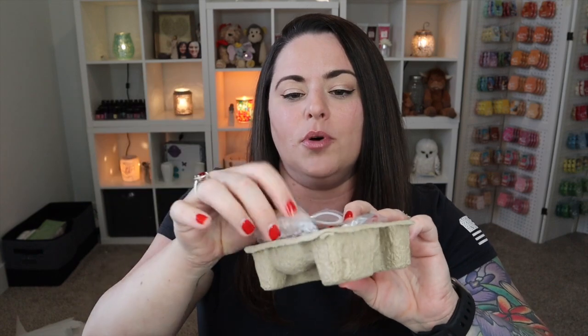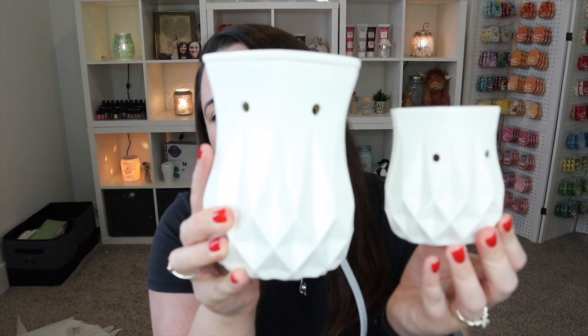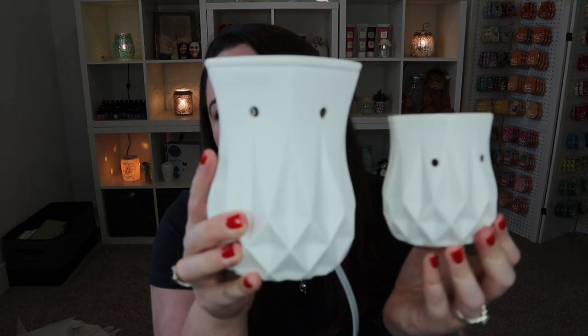With all our mini warmers you always get your warmer base that plugs directly into the wall, a little rubber washer, and a 15-watt bulb. If you prefer the mini size but want it to sit tabletop, we do have tabletop bases you can buy in addition to your warmer. You've got a mini alabaster and a full-size alabaster — it's just perfect as a set, especially as a gift.